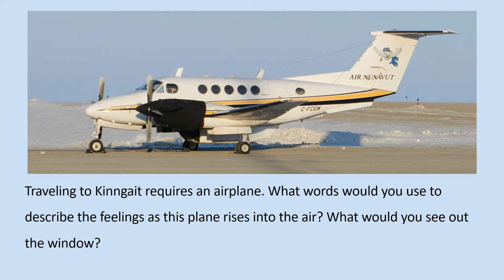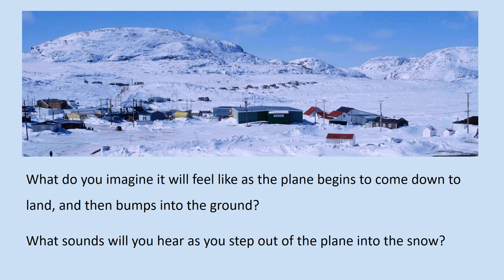What words would you use to describe the feelings as this plane rises into the air? What would you see out the window? What do you imagine it will feel like as the plane begins to come down to land and then bumps into the ground? What sounds will you hear as you step out of the plane into the snow?